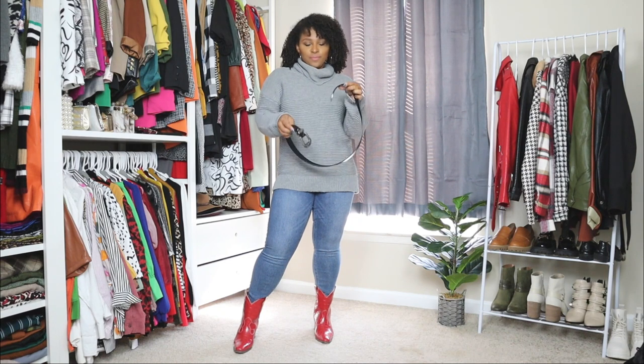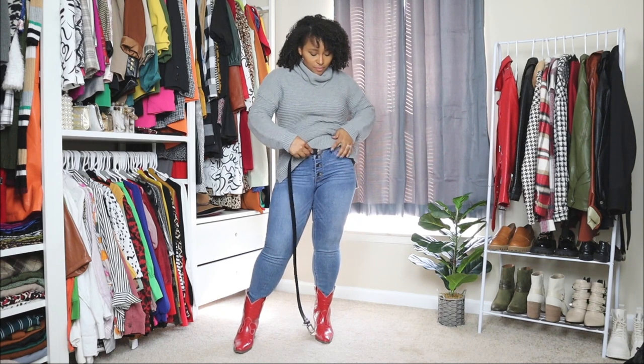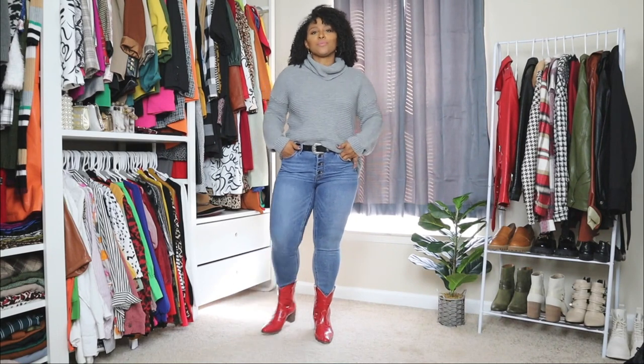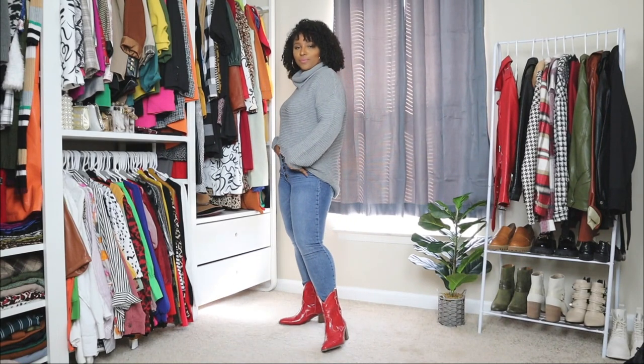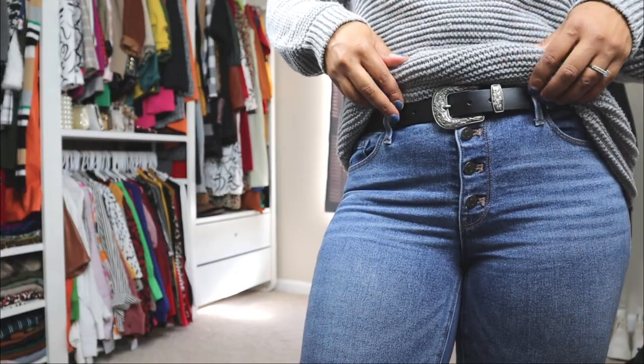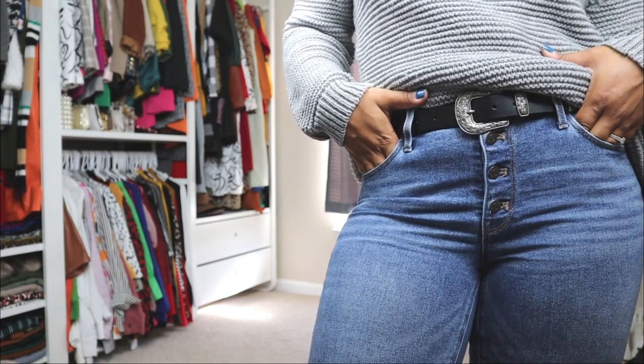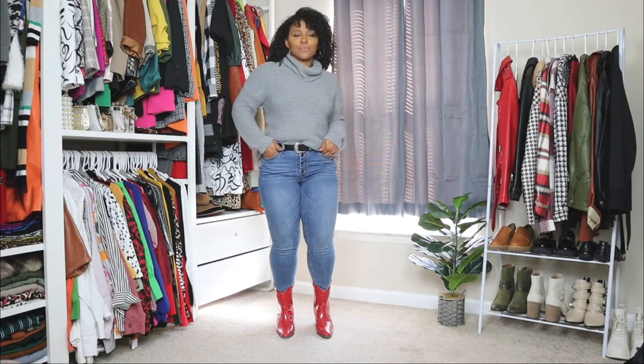Now I'm going to style it up a little bit by adding a belt — a black belt that has a western style to it. I wanted to give the look more of a western feel with the boots, and I feel like this belt was a perfect touch. I also went ahead and half-tucked the sweater just to give the look a little bit more style. Little touches like this are what give an outfit a nice finishing touch. And here you can see it with the red cowboy boots — it adds a nice little pop.